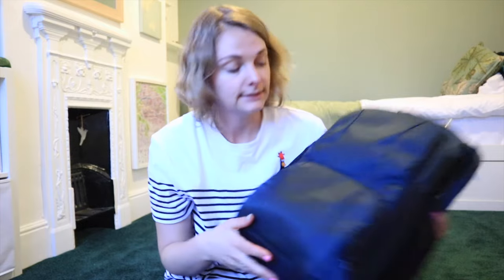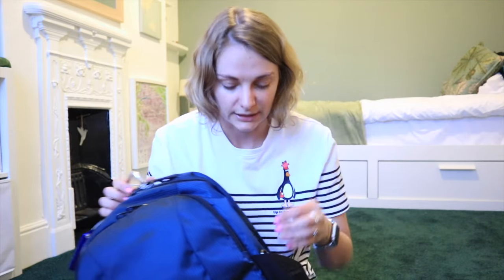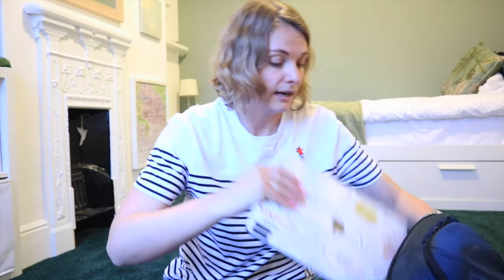This bag is going to be on me all the time, holding all my valuables. Starting with the big section — it's got a laptop sleeve — so I'm taking my MacBook Pro and also my iPad. I feel like both are controversial things to take, but I've got 20 essays to mark for work, and there are so many digital nomads now that having a laptop in a hostel feels less taboo. So both are going in there.